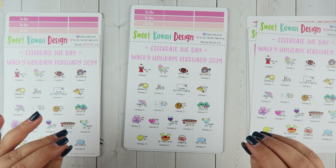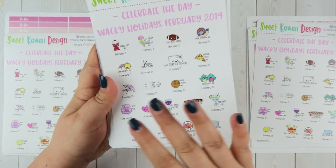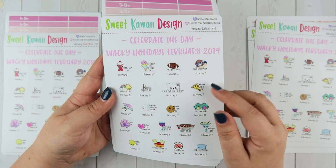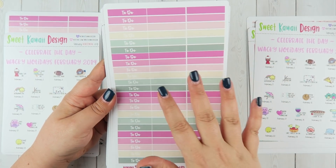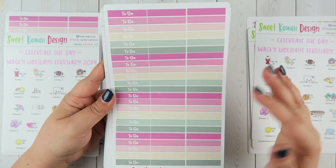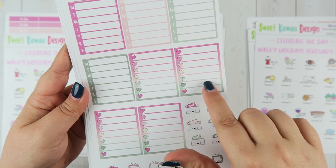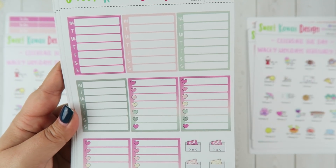Next up we have the vertical kit. Page one: you have your wacky holidays and all of the icons — all three sizes are itty-bitty, which work great in all planners and leave a little space for you to write. Page two: you have a full sheet of headers in that really pretty color scheme, to-do's, and blank headers which are nice for filling in gaps or putting whatever you want. Page three: you have four weeks of blank weekly schedules and a generic blank list version as well.